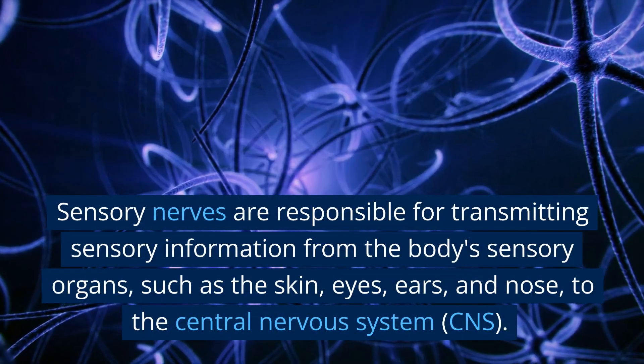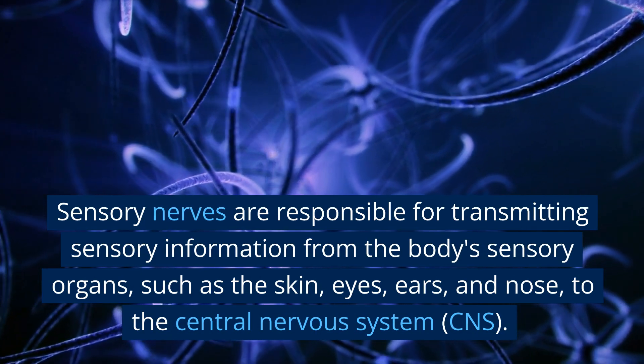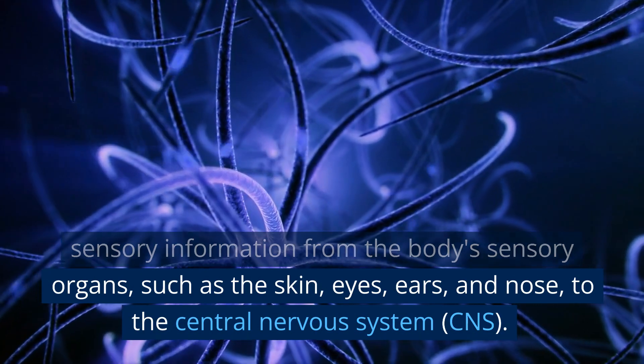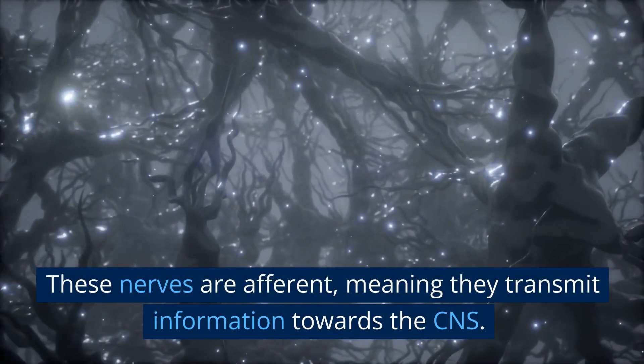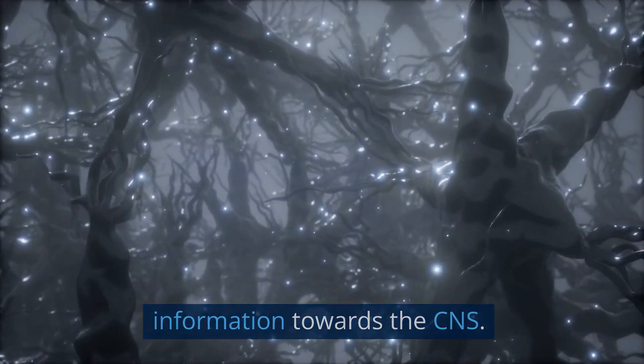Sensory nerves are responsible for transmitting sensory information from the body's sensory organs, such as the skin, eyes, ears, and nose, to the central nervous system (CNS). These nerves are afferent, meaning they transmit information towards the CNS.